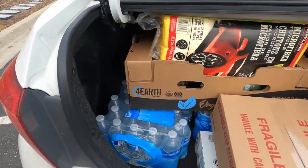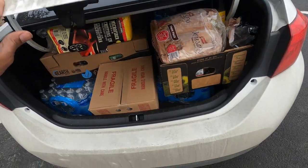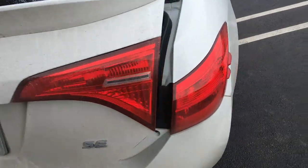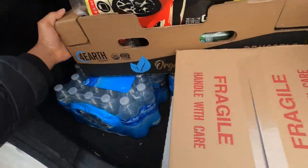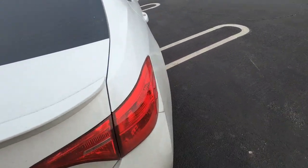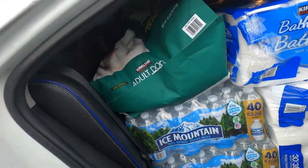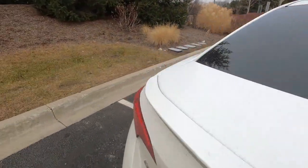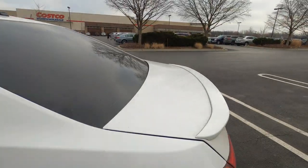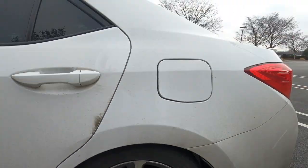Look at all this stuff — we packed like sardines in this. Look at that trunk. Oh, is that joint even closing? This joint is definitely not closing. There we go. We super packed, and look how low that joint is. Let's go.